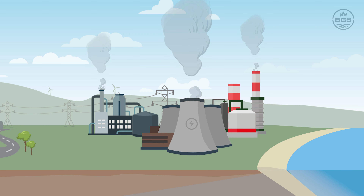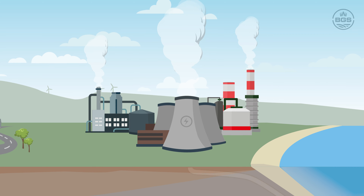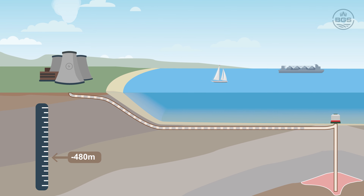By storing more carbon dioxide than is produced, the negative emissions can enable us to achieve net zero targets. The carbon dioxide, or CO2, is captured at the source, then transported and permanently stored in geological formations deep underground.